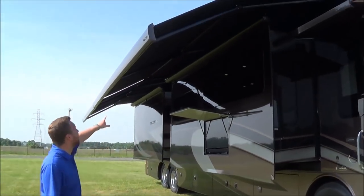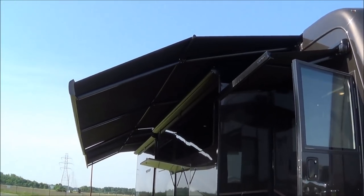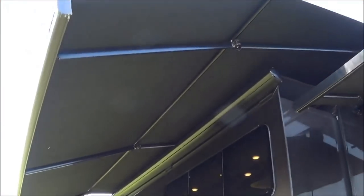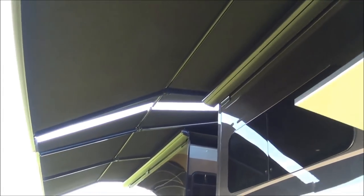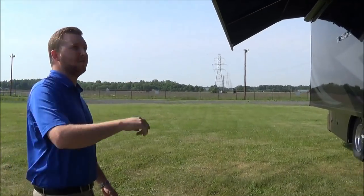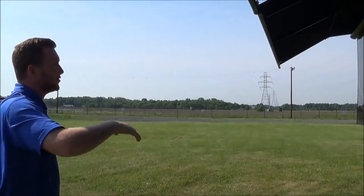We got the new Gerard integrated awnings. You get almost the whole length of the coach for shade space. They also have the wind sensor built in, so on windy days if it bounces those up and down, they'll automatically retract themselves in. It's cool too because they're just one touch — you touch it one time and you can walk away and it will fully retract itself.